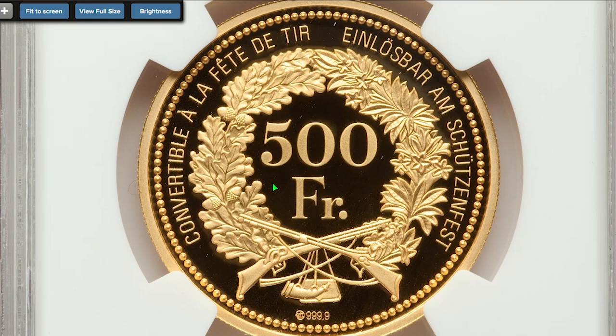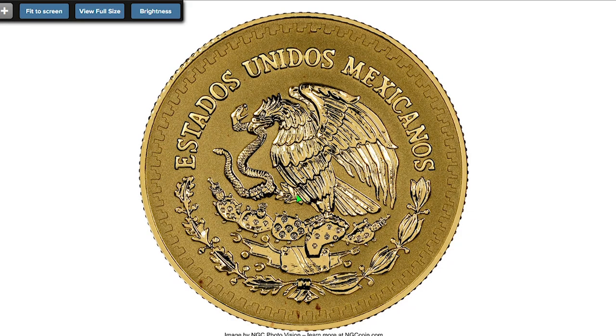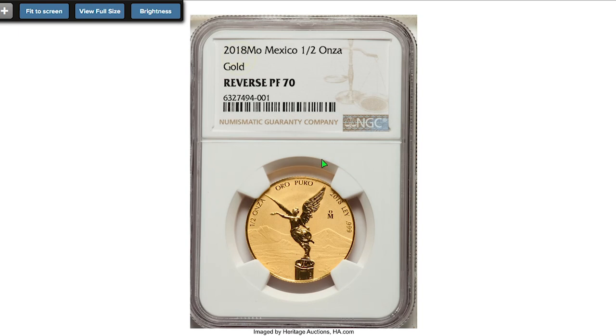Here is a valuable Mexican bullion coin — the 2018 Mo Estados Unidos Mexicanos Reverse Proof Half Onza, graded PR70 by NGC. The obverse features the Mexican national coat of arms, while on the reverse we see Winged Victory with a laurel wreath in her right hand and a broken chain in her left hand, with the Valley of Mexico in the background.